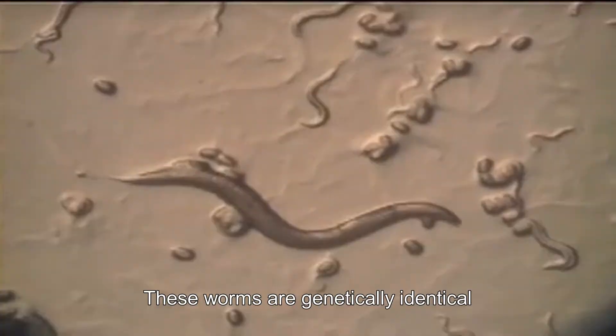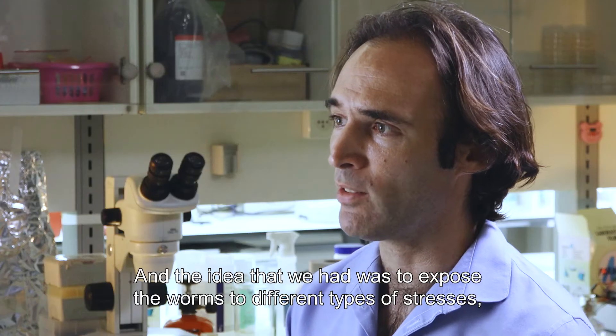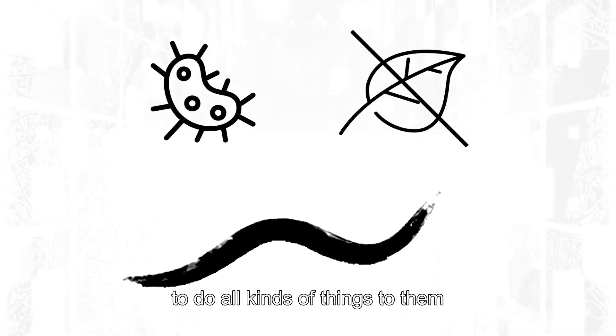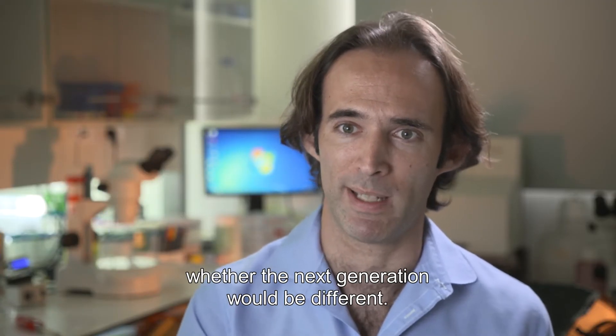These worms are genetically identical, so if they inherit some response to the environment, you know that it doesn't happen through changes to the DNA. And the idea that we had was to expose the worms to different types of stresses, to infect them with viruses, to starve them, to do all kinds of things for them, and then to see whether the response transmits also to the next generation, whether the next generation would be different.